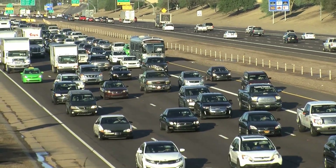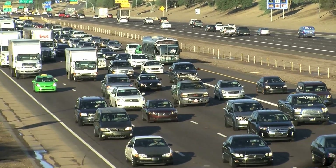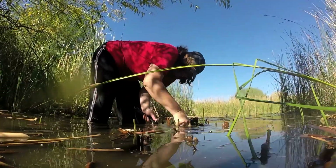It's early morning in Phoenix. Commuters are fighting their way through the maze of freeway parking lots, but conservation warriors from Wells Fargo are already up to their elbows in muck.